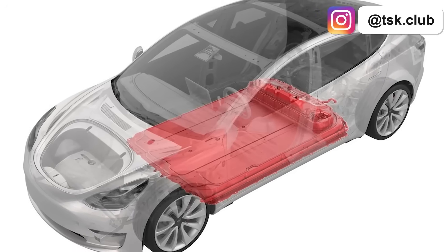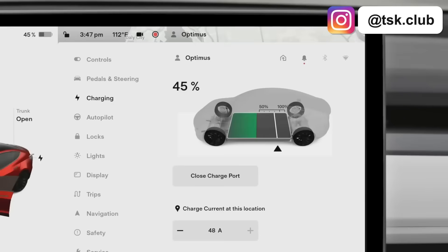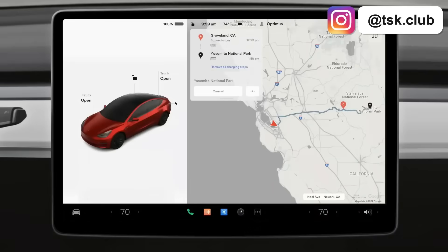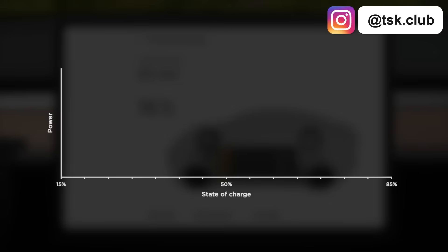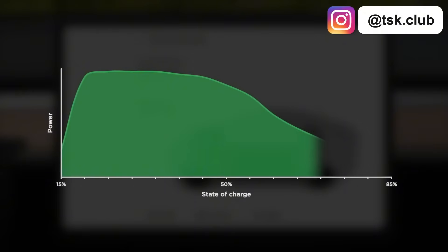LFP batteries are the exception. Tesla actually tells you to charge to 100% weekly if you have one. Temperature matters, but Tesla's navigation system already handles this. When you navigate to a supercharger, your car automatically preconditions the battery. Tesla has thought of everything to make it nearly impossible to kill your battery.